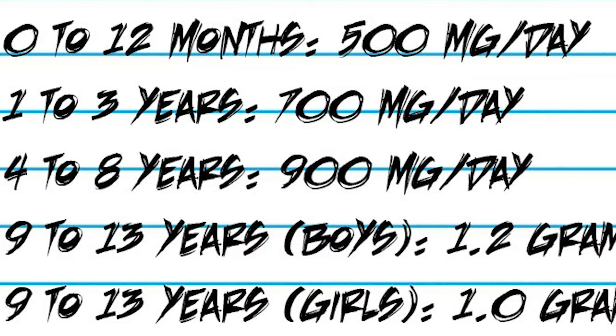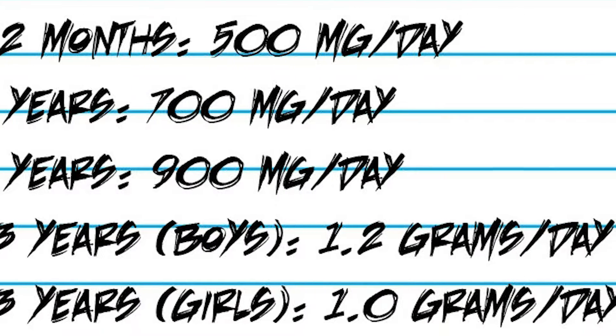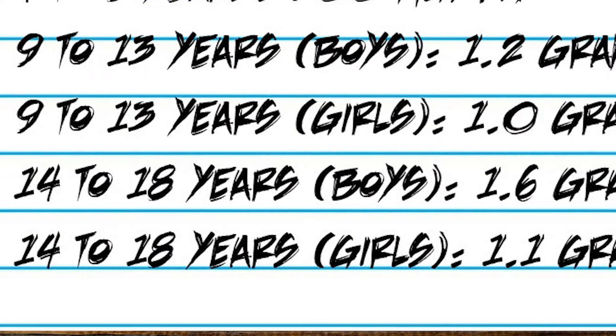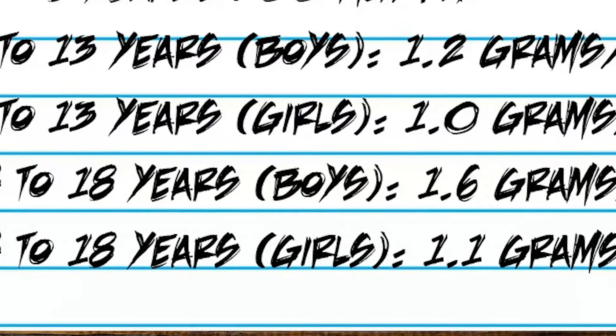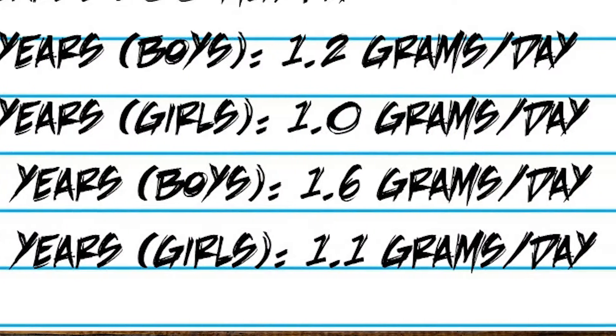For ages 9 to 13 years for boys, 1.2 grams a day; 9 to 13 years for girls, 1.0 grams a day; 14 to 18 years for boys, 1.6 grams per day; and 14 to 18 years for girls, 1.1 grams per day.